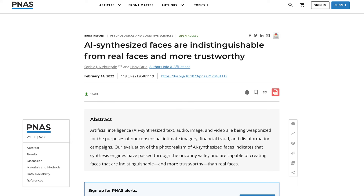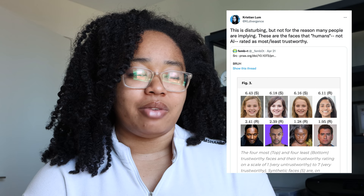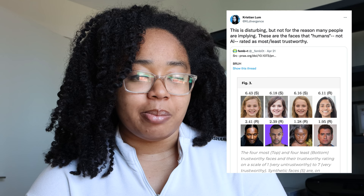But without further ado, the paper we're looking at today is titled "AI Synthesized Faces Are Indistinguishable from Real Faces and More Trustworthy." This was a paper I found on Twitter, and it came up on my feed largely because of a tweet that highlights one of the main figures of the paper. And you can kind of see how people might have found that to be problematic — I certainly did. However, this paper actually makes conclusions that you wouldn't necessarily expect based on that figure.